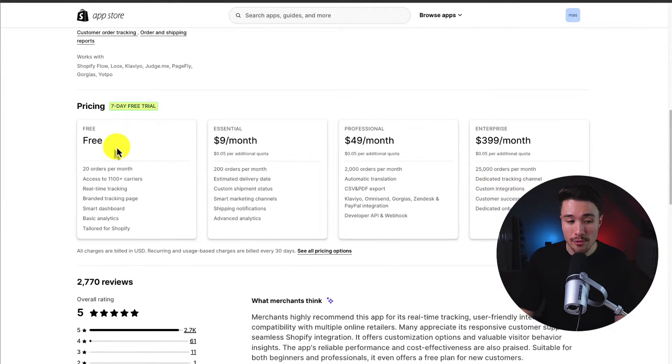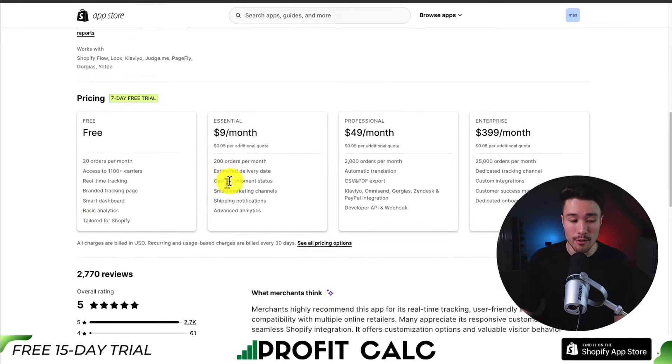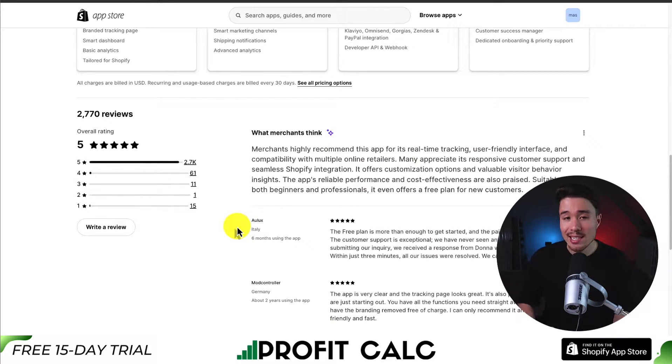In terms of pricing, there is a free plan with 20 orders per month and access to 1,100 plus carriers. There's a seven-day free trial on paid plans starting at $9 and going up to $399 a month, depending on the number of orders and the exact features you're looking for. It's sitting at a perfect five stars with 2.7 thousand five-star reviews. Merchants highly recommend this app for its real-time tracking, user-friendly interface, compatibility with multiple online retailers, seamless Shopify integration, and responsive customer support.